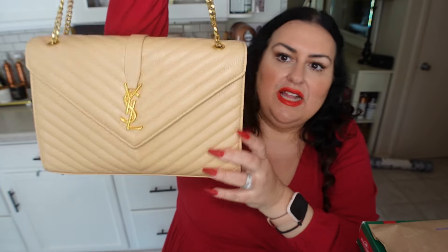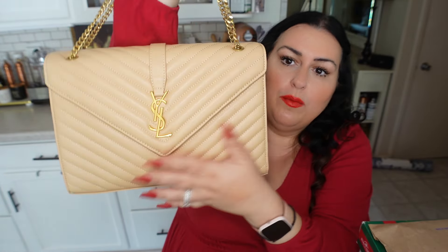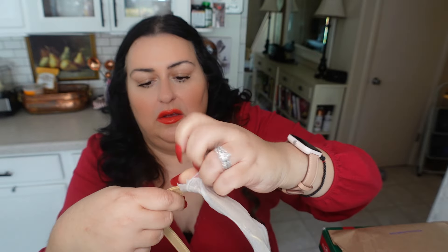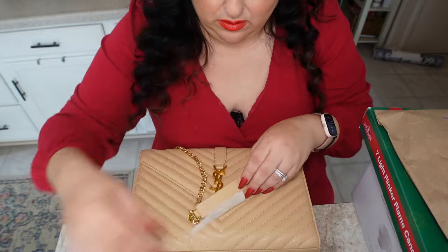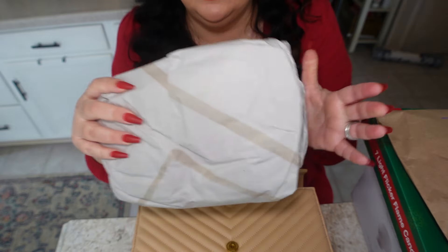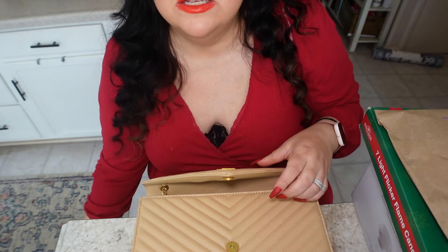Here's the bag — let me move the box out of the way. The bag itself comes with a dust bag to protect it. Here is the gorgeous new bag. I think it's an envelope style — you can see it looks like an envelope. I really love this beige color and gold hardware. They have it packed up really nice so everything is protected and the bag doesn't get flattened or wrinkled. They stuffed it too, which is a big plus.